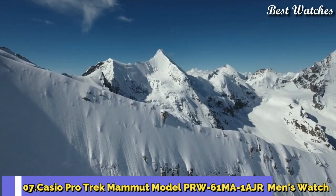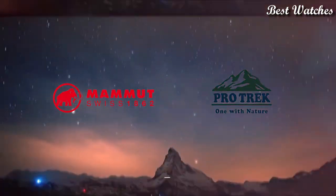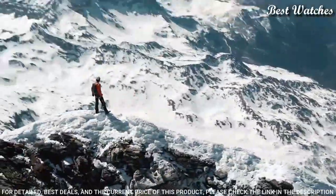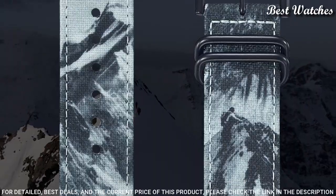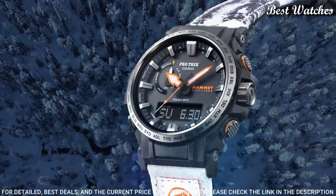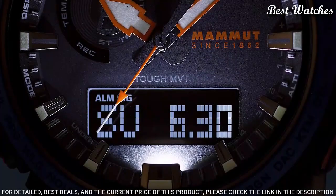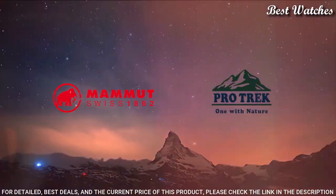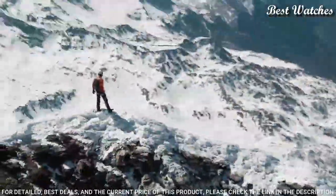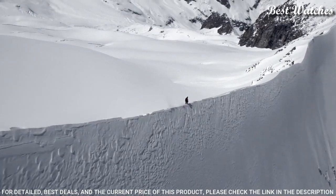Number 7: Casio ProTrek Mamet model PRW-61MA-1AJR Men's Watch. Japanese Solar Quartz Movement in 5673 caliber. Stainless steel case of round shape. Case dimensions are 47.4 mm in diameter and 14.7 mm in thickness. Display type: analog digital. This timepiece has mineral glass. Crossband in recycled PET material. 100 m water resistance.